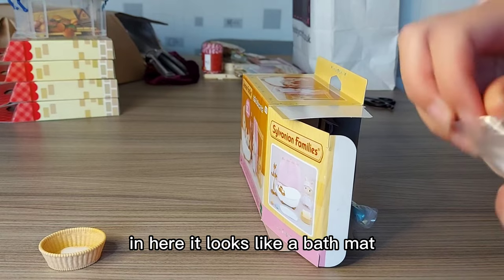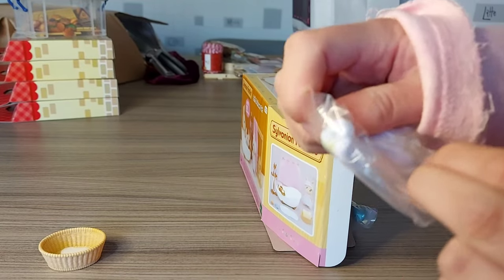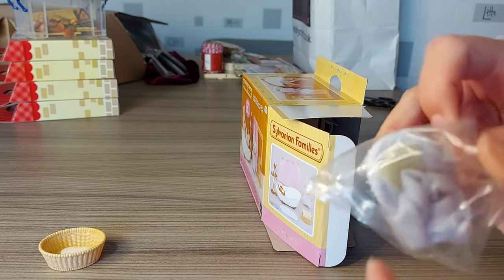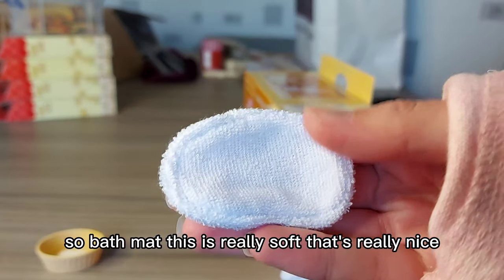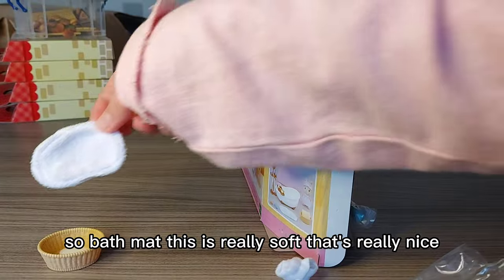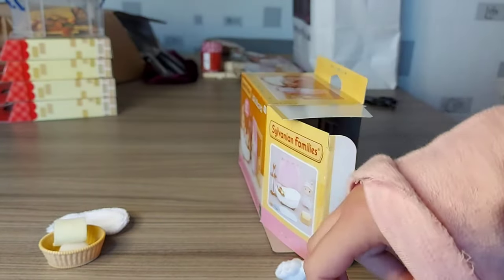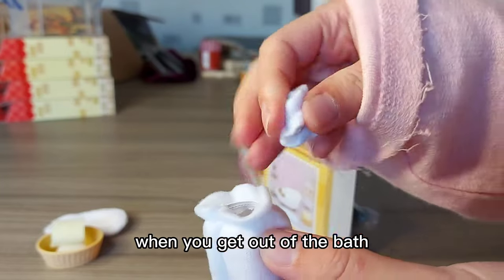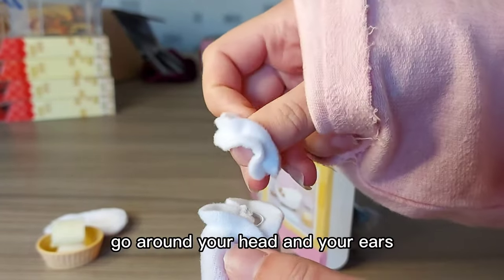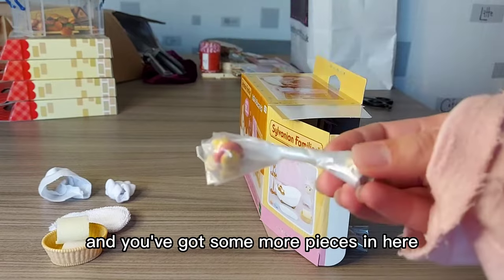In here it looks like a bath mat — this is really soft, that's really nice. And a towel. We've also got this to wear when you get out of the bath, to go around your head — like your ears if you're a rabbit — and this to go around you. And there are some more pieces in here.